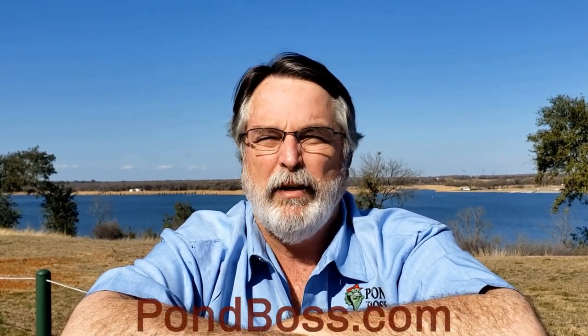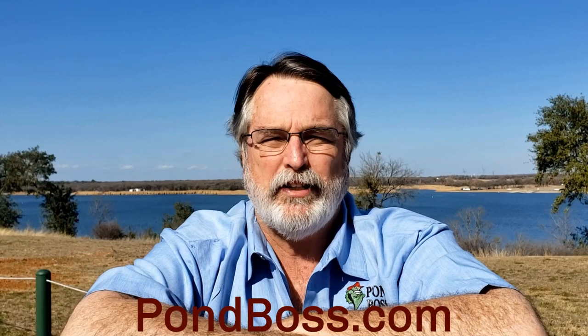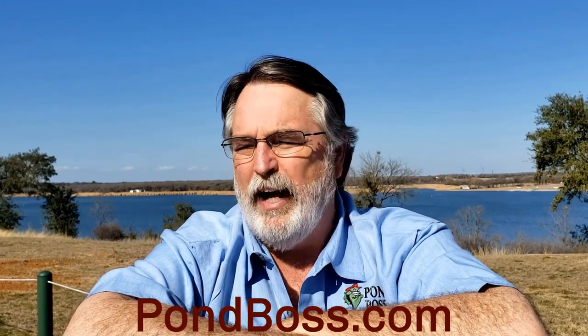Wow, that was pretty fun. I'm so glad that you joined us. If you're looking for more information, head over to pondboss.com — great articles, topics, and the Ask the Boss discussion forum. Be sure to check out the Institute of Higher Pondology online as well, and subscribe to Pond Boss Magazine. That's what fuels the economy of what we're doing to help us put these shows on. Until next time, we'll see you then.